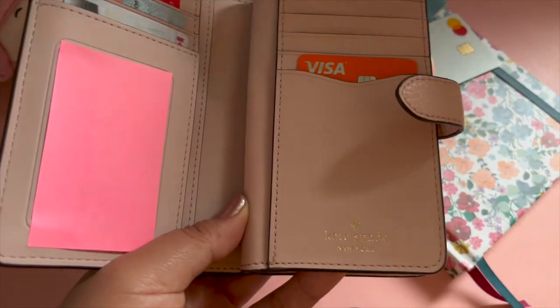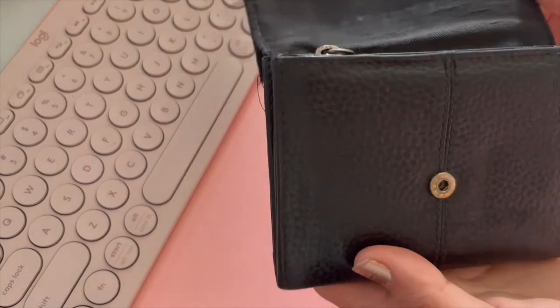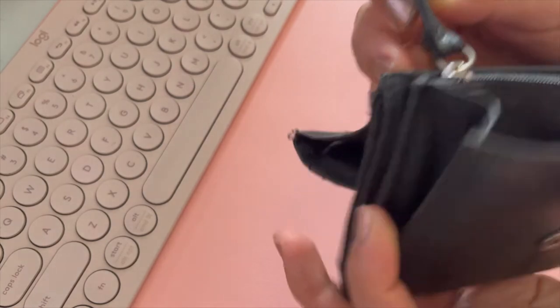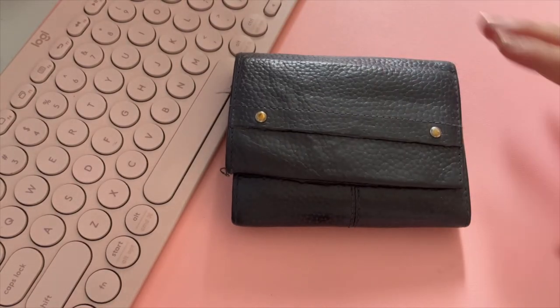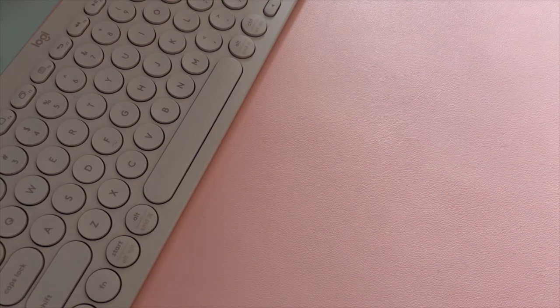I bought this wallet just a few weeks ago to replace my old one. I had been using a black leather wallet I got on sale from Marks & Spencer back in the Philippines and it's perhaps three years old now and pretty beat up. In a way this new Kate Spade wallet symbolizes my new life here in Canada because it's what will hold my Canadian cash and cards.